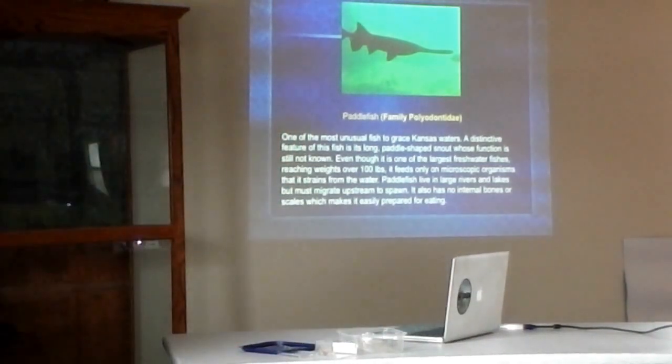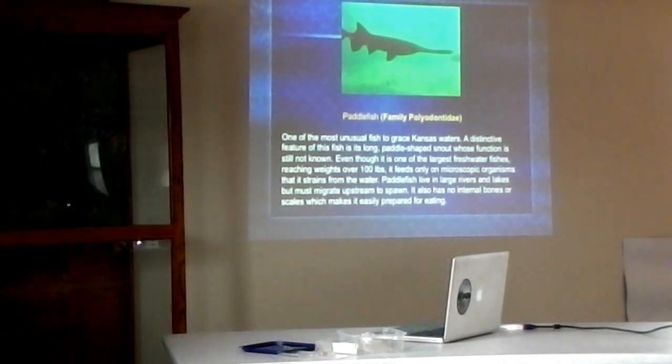Paddlefish — cool fish. We used to raise them here at Milford; I wish we were still doing it. This is another primitive looking fish. They have that large, long snout on them and nobody really knows what its function is. A lot of fisheries biologists believe this is a fish that swims through the water with its mouth open, eating plankton and tiny microscopic organisms. The idea is that the paddle in front helps counterbalance the fish so it's not tilting one way or the other.